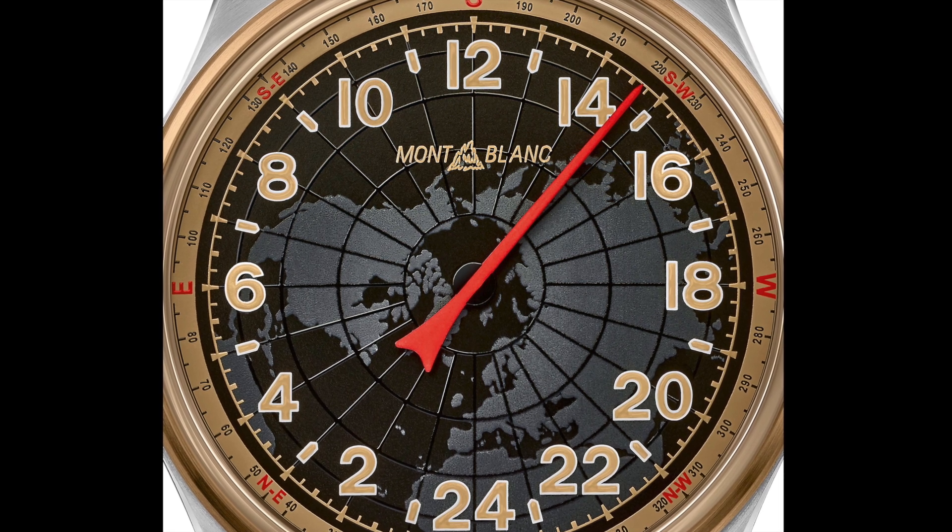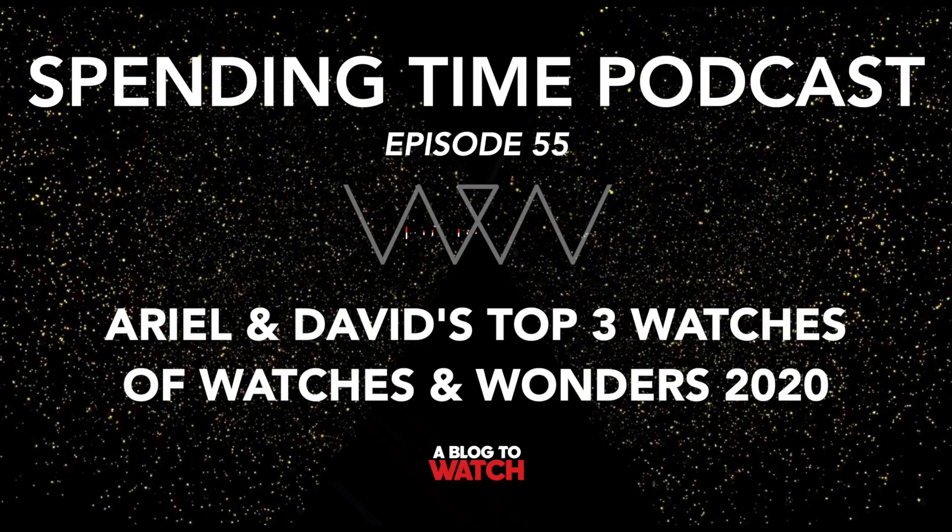The Mont Blanc 1858 collection is still kind of a newer collection. It's very retro-inspired and actually meant to celebrate mountain climbing, which has absolutely nothing to do with the historic German writing instrument maker. In their desire to diversify as a marketing entity, they created this new arm all about celebrating mountain climbing. Someone in a boardroom thought that sounded great.